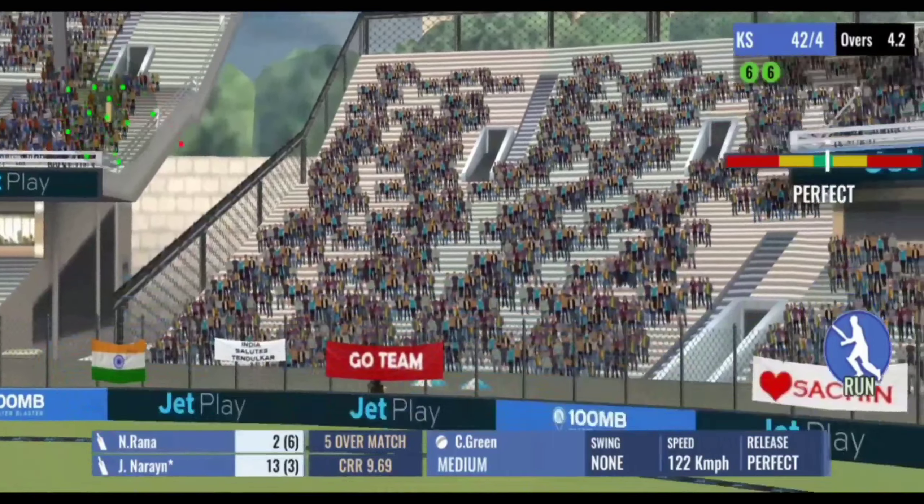The decision is referred to the TV umpire — let's see what he says. That was really close but the batsman can relax now, it's not out. The bowler is not in the rhythm today; batsmen are hitting him all over the park, he just needs to get his head right. The fast bowler comes into the attack.